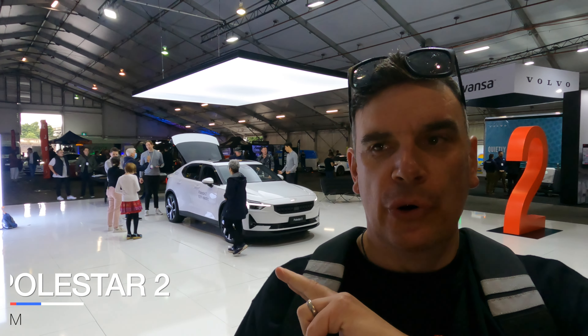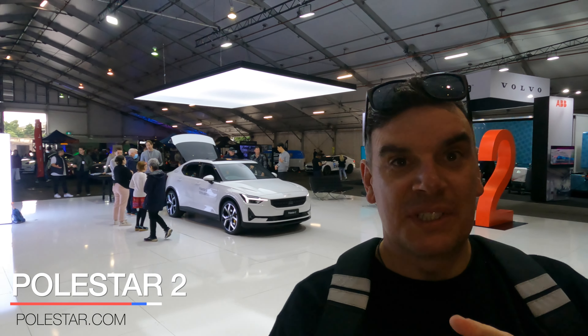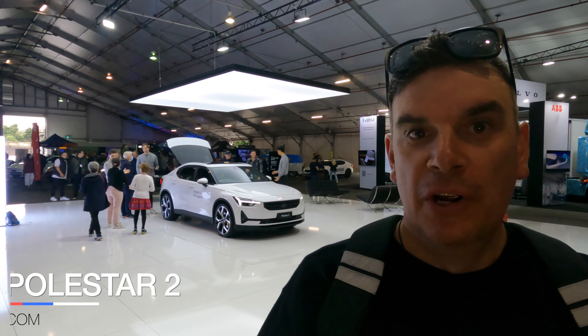I've just found the Polestar in the middle of the room. It's probably, I would say, the nicest looking exhibit here. Let's go have a quick look.